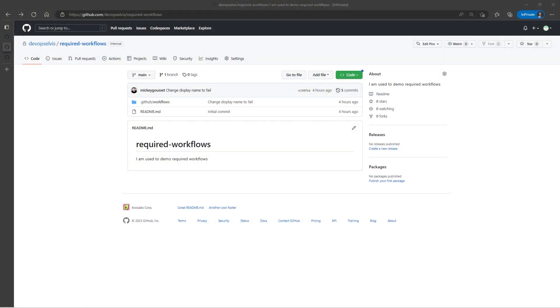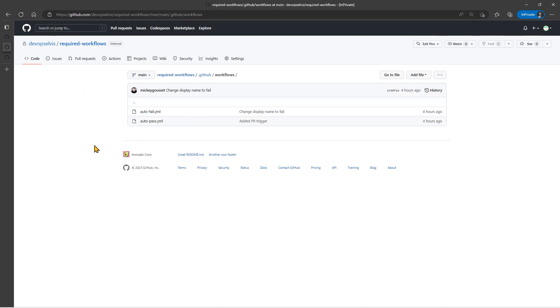Okay, let's get to it. Let's look at a basic example of using Required Workflows. First thing I need to do is create a couple of workflows that I want to be required. I've created a new repo called Required-Workflows, and in that repository I've created two workflow files. If you read the documentation on Required Workflows, they don't have to be stored in .github/workflows — I can actually store them in any folder structure I want to, but I put them in .github/workflows because it makes it easier for testing purposes.